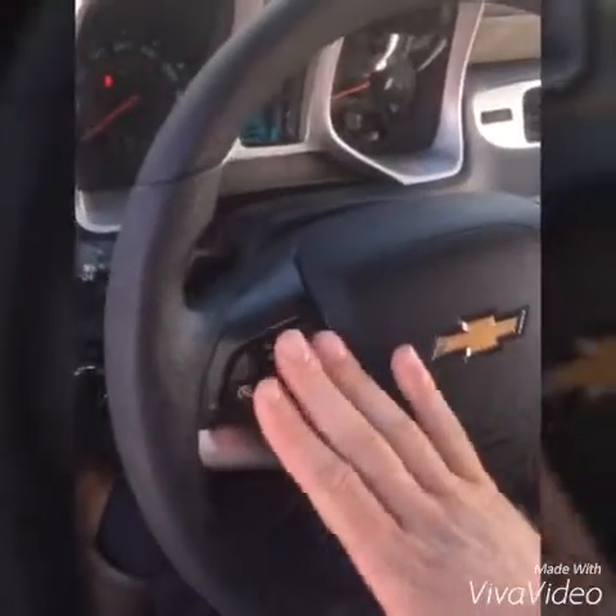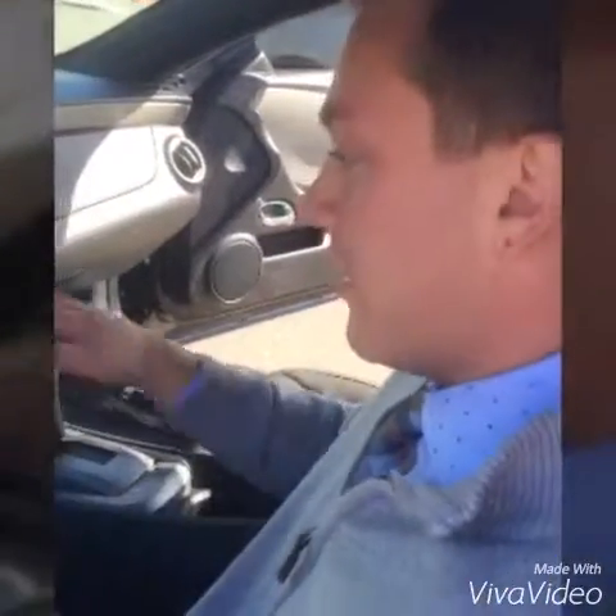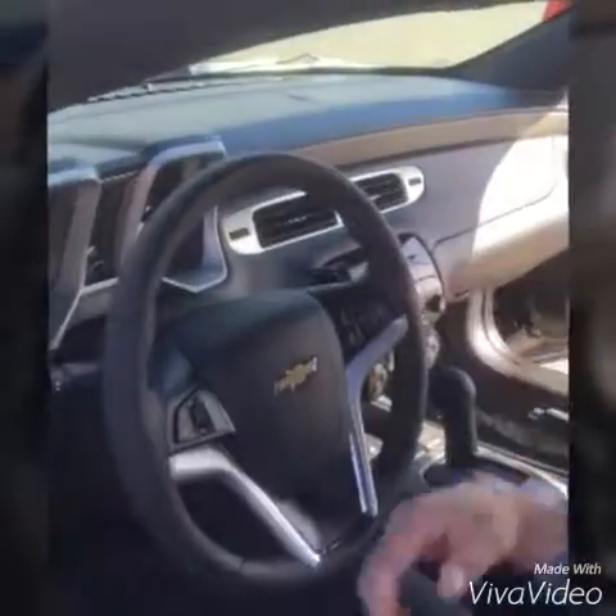Over here you've got cruise control, wireless calling right here. It is an automatic, and for all those sports guys that want a stick shift or whatnot, it does have paddle shifters on here, which is actually pretty cool if you want that feel.